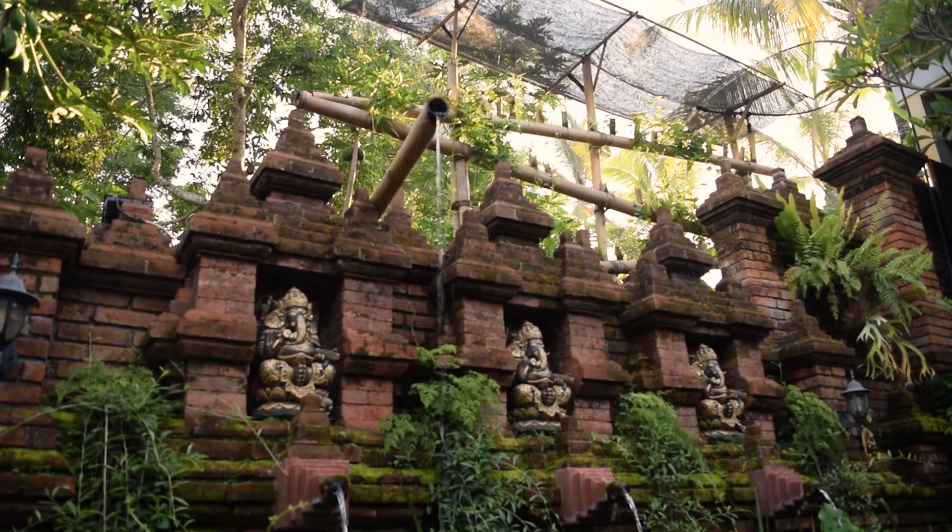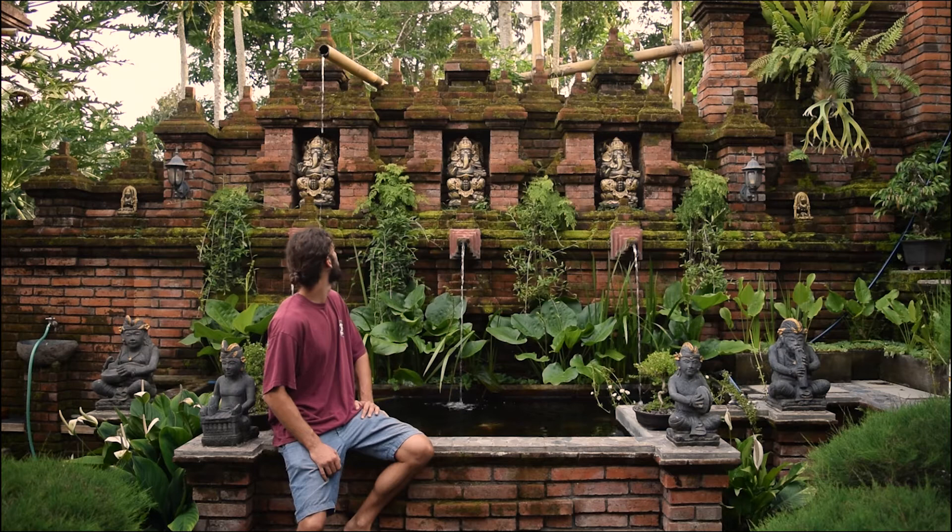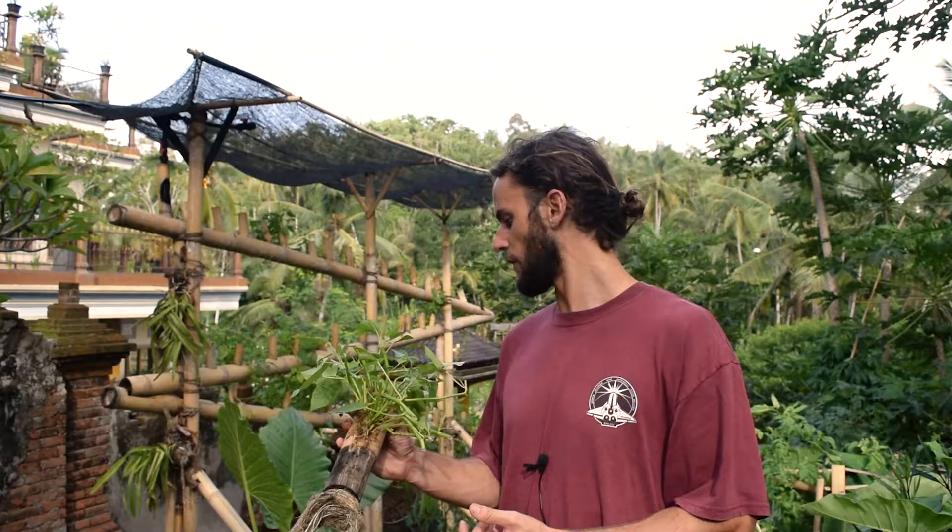When that water is then returned back into the pond, it naturally filtrates the water, making the pond a lot cleaner. This is one of the many sustainable concepts that we're doing here at the Knicks.